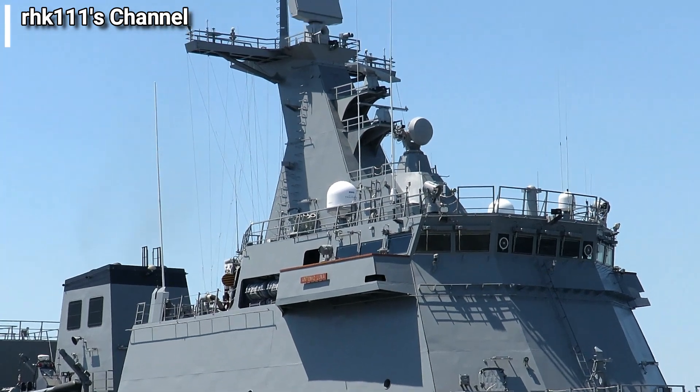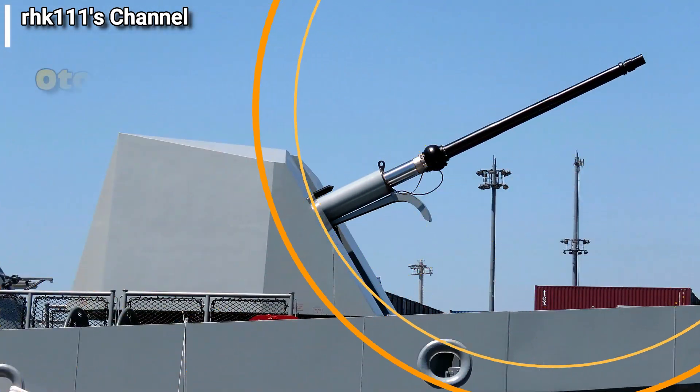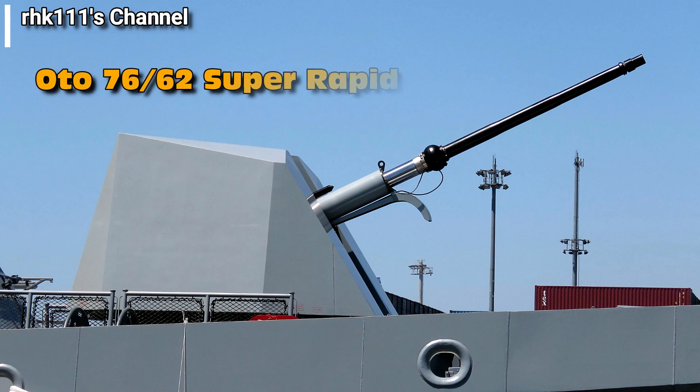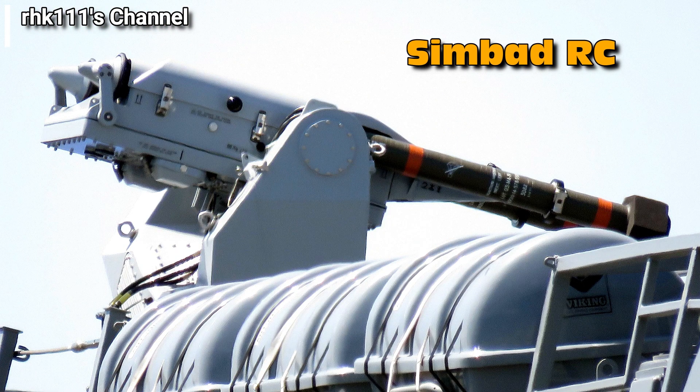First, let's look at some of the weapons. This is the main gun of the ship: the OTO 76/62 Super Rapid Cannon, made by the Italian company Leonardo S.p.A. It has a caliber of 76 millimeters, can fire up to 120 rounds per minute, or two rounds per second, and has a maximum range of 16 kilometers using standard ammunition.